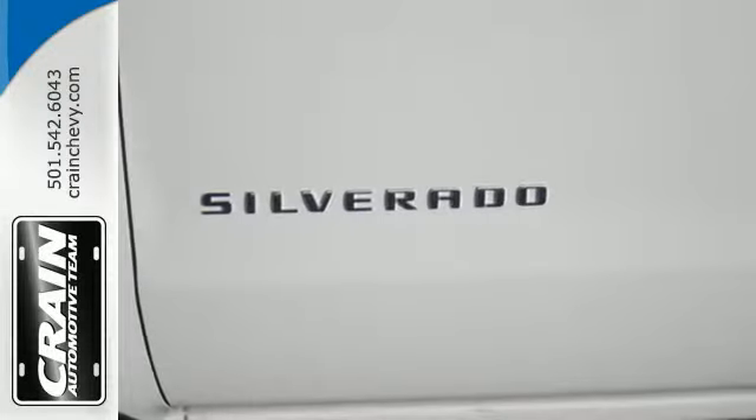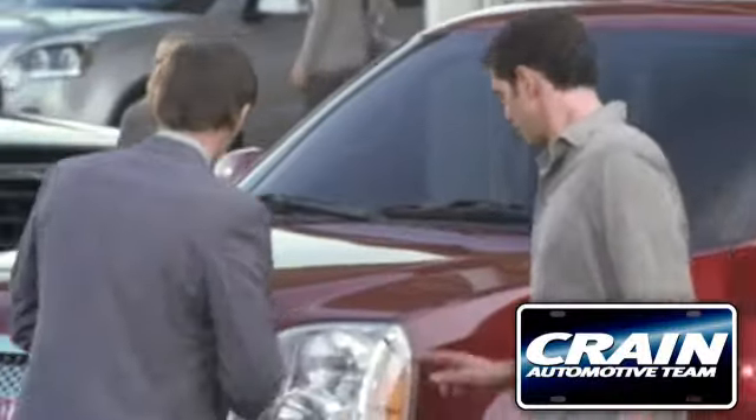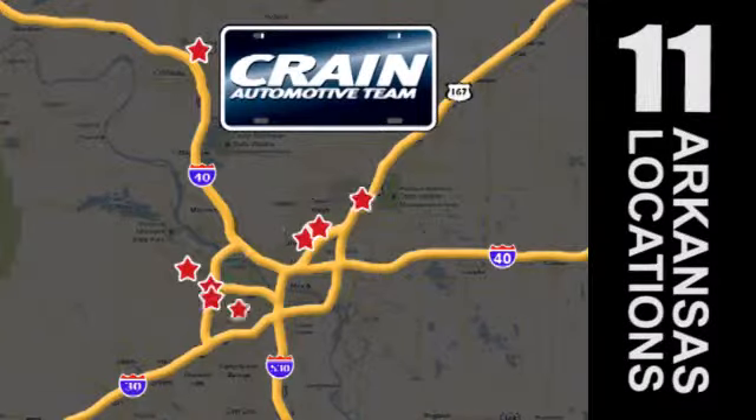It'll help you get the job done, time and time again. Check it out today. Visit us anytime at Craneteam.com — Craneteam's got 'em!